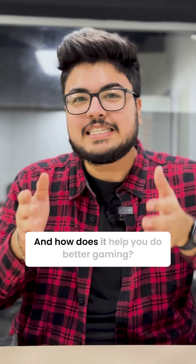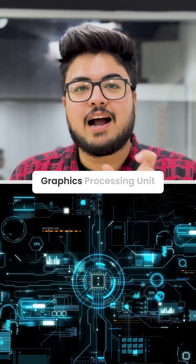What is a GPU and how does it help you do better at gaming? The full form of GPU is graphics processing unit. The main function of a GPU is to process graphical data and perform mathematical calculations at a high speed, and then the content is displayed on the screen.